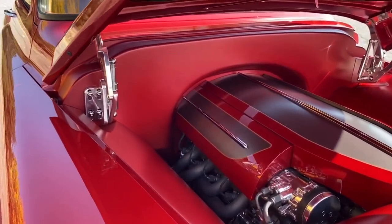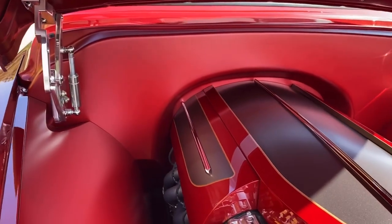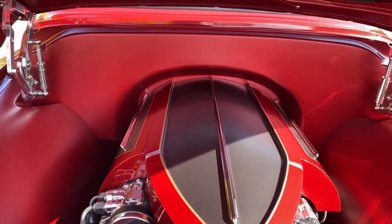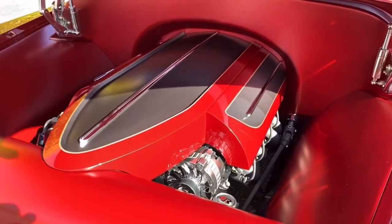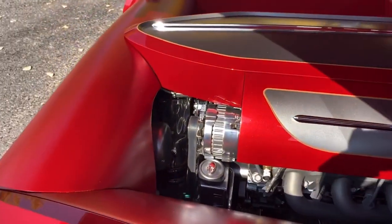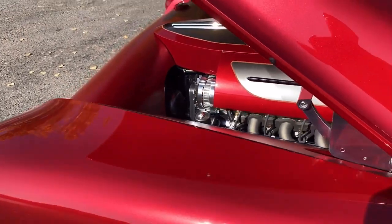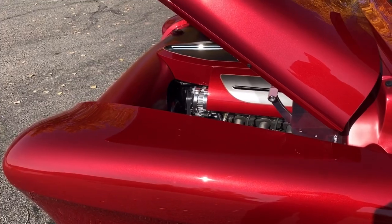The whole engine bay is custom, powered by an LS3 525 horsepower GM Performance crate engine. Backed with a 4L65E transmission, the engine cover is a three-piece handmade cover.